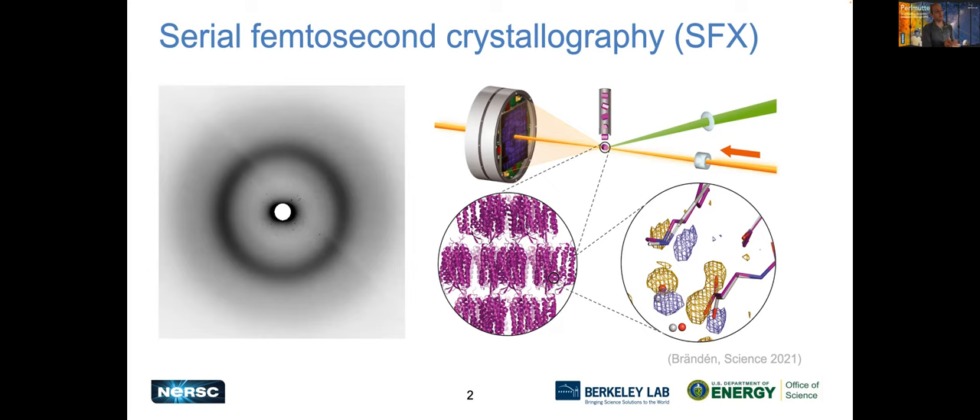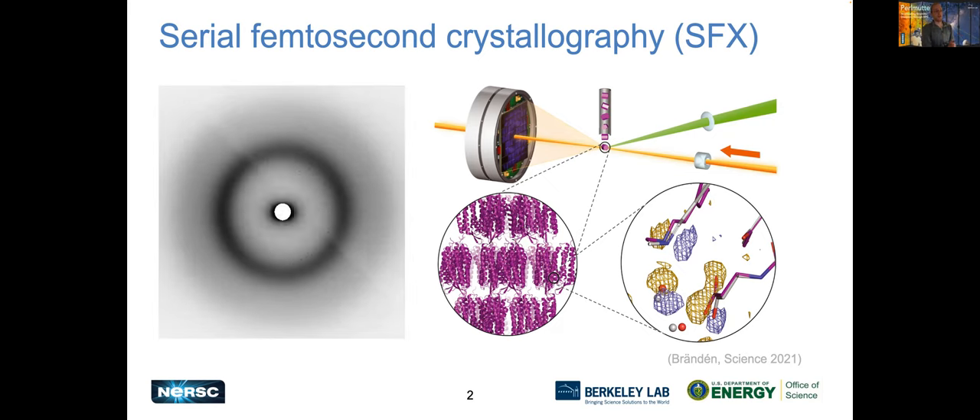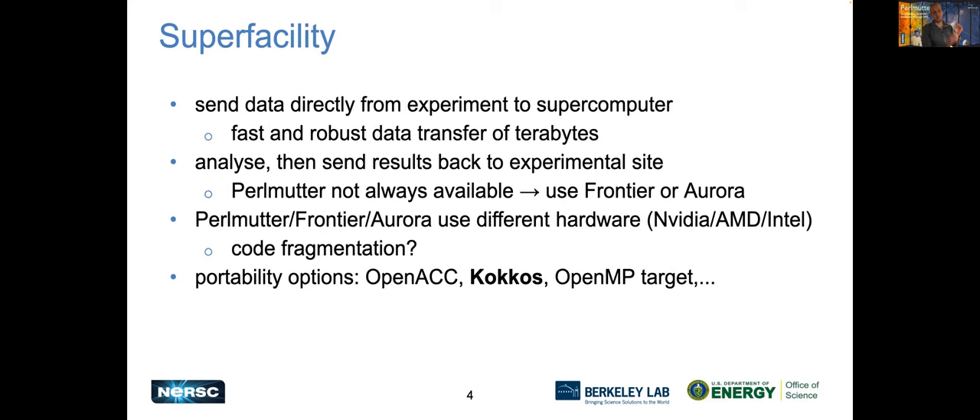Because there's only one X-ray laser in the US, getting measurement time is very scarce, and it's important to get results quickly — to determine if collected data is useful and whether we can move on to the next sample. For this reason, these types of experiments require live feedback. Currently, this instrument generates about 100 images per second, so for 100,000 images, one data run takes about 15 minutes to collect. Live feedback means we want to know if the data is useful in something like 10 to 20 minutes. To analyze these terabytes of data, we need the superfacility concept, where the data is sent directly from the experiment to the supercomputer, most often Perlmutter at NERSC.